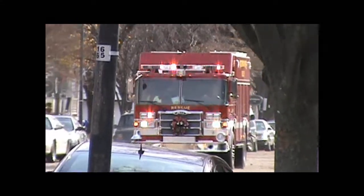Command, dispatch — send me a third engine company. I just received the command.